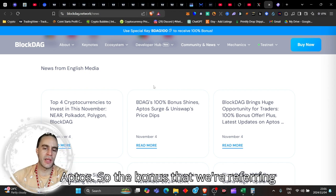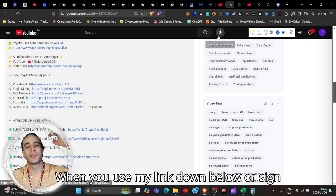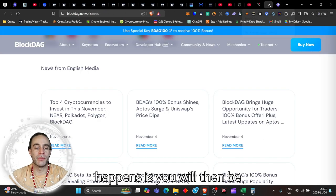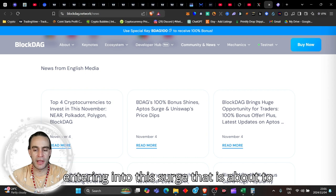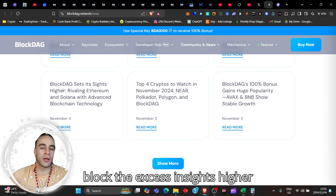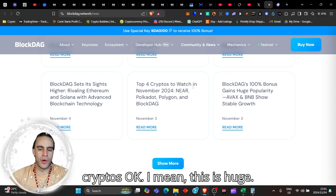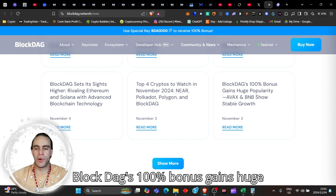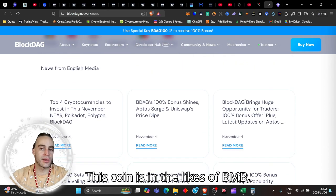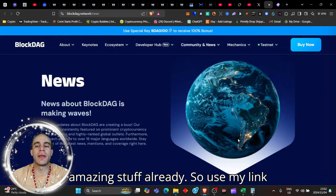BDAG's 100% bonus is the bonus you receive when you use my link down below — sign up, use my code, get your bonus. BlockDAG is entering a surge and brings a huge opportunity for traders with its 100% bonus offer. BlockDAG sets sights higher, rivaling Ethereum and Solana with advanced blockchain technology. This coin is mentioned in the same breath as BNB, Aptos, Uniswap, Solana, and AVAX — this coin is doing amazing stuff already.